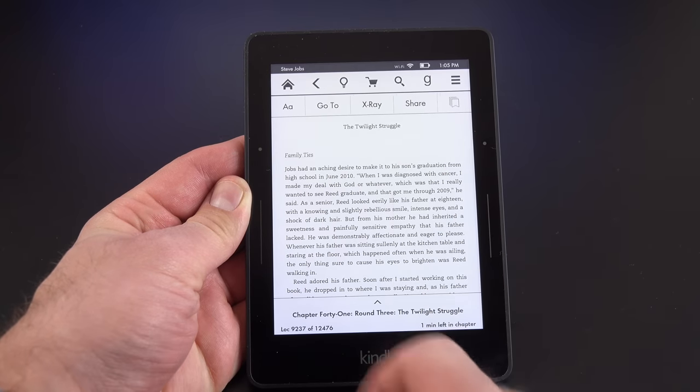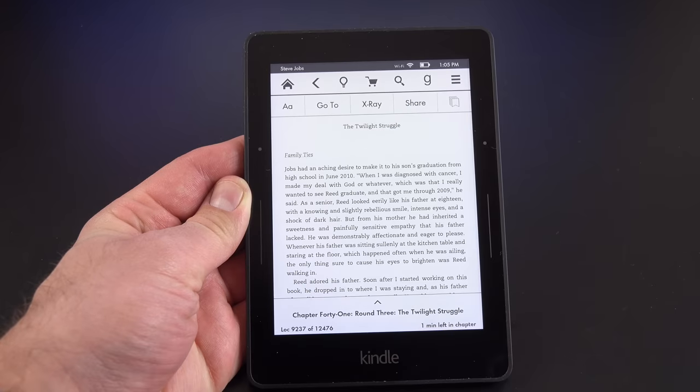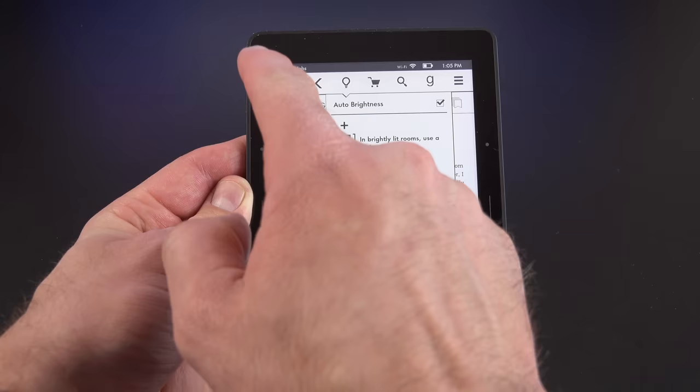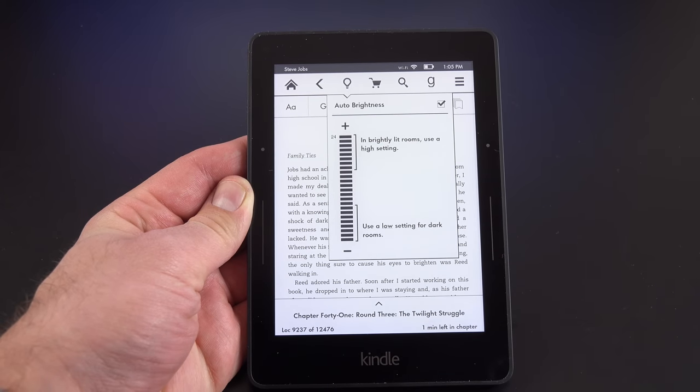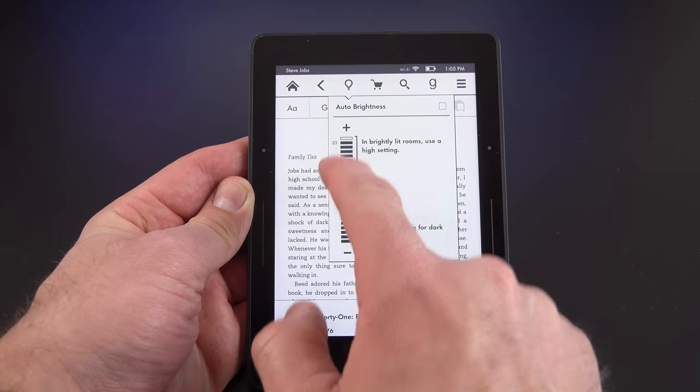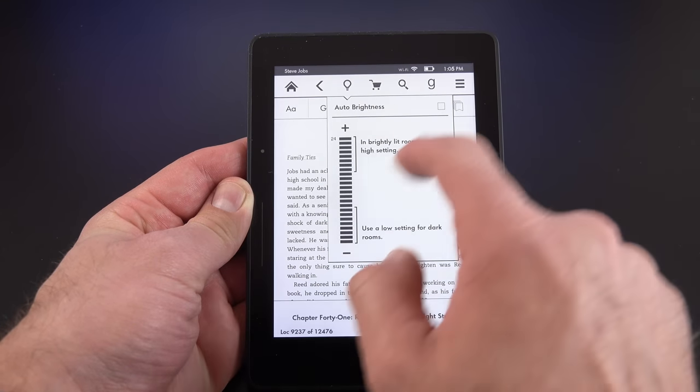Tapping the top of the screen brings up our menu, which includes the home button, the back button, and our lighting controls. I have auto-brightness enabled, meaning the ambient light sensor automatically adapts to the brightness in the room. I can also unselect this and manually control my brightness if I prefer.